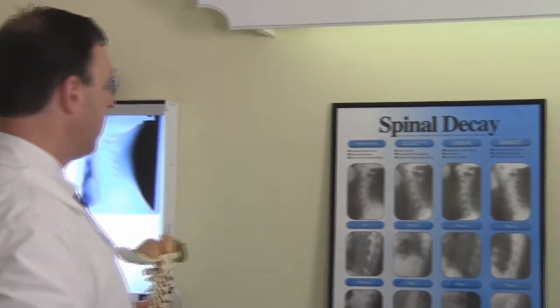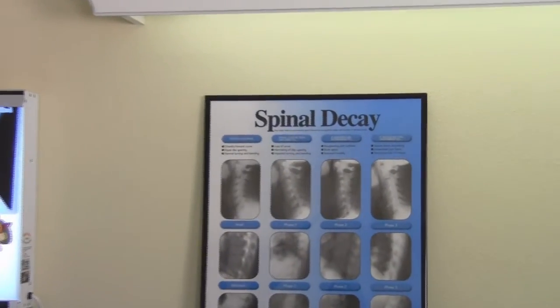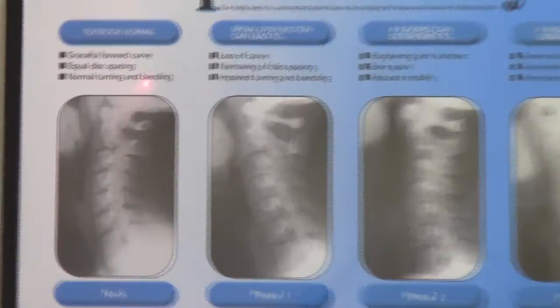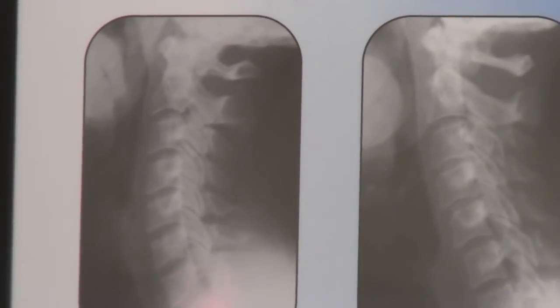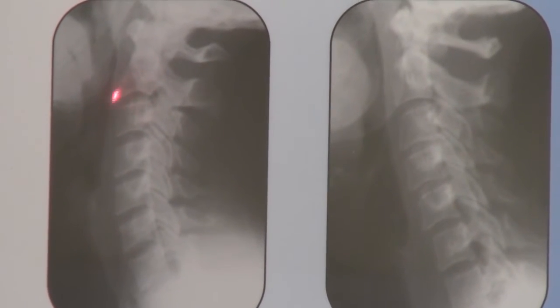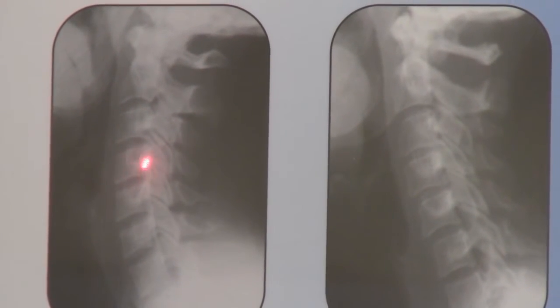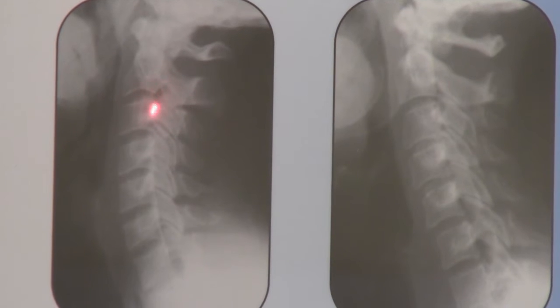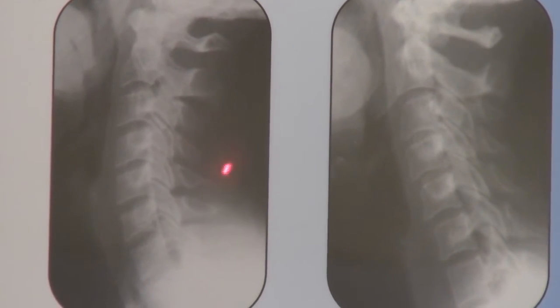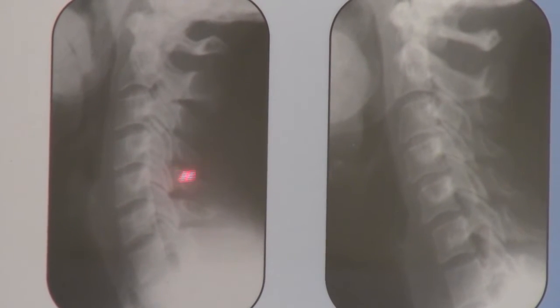Let's take a look at some of the x-rays we have here. This is a picture of a normal neck. It has a nice flowing curve through the neck, equal spacing for the disc — the heights of the disc are equally spaced — allowing a nice opening for those nerves to pass through and communicate to the cells, organs, and muscles in the body.